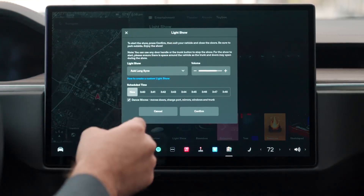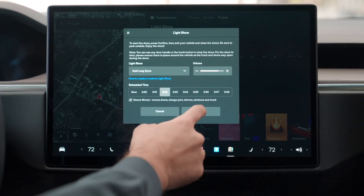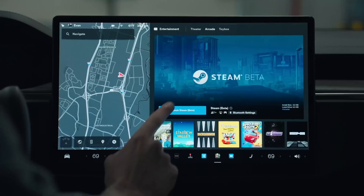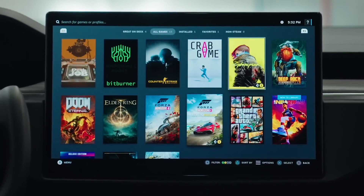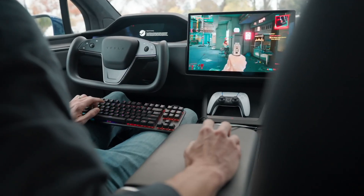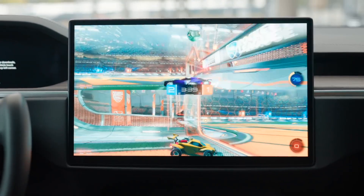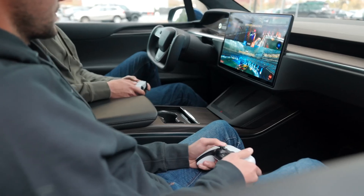The yoke was pretty much a love-it-or-hate-it experience, while the larger center display became the centerpiece of the entire experience, finally showcasing the long-awaited Steam integration. Owners can now connect their controllers, download games, and play them much like they would if they were sitting in their very own living room — an experience that was pretty much unheard of in any vehicles before.